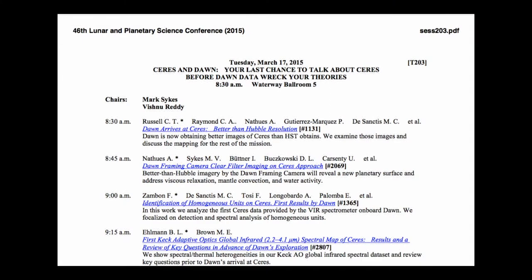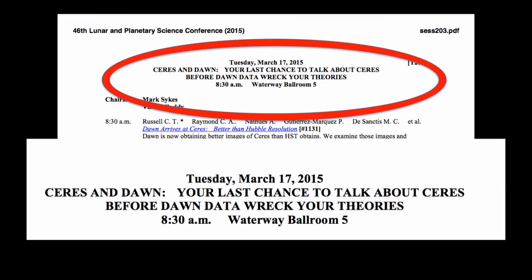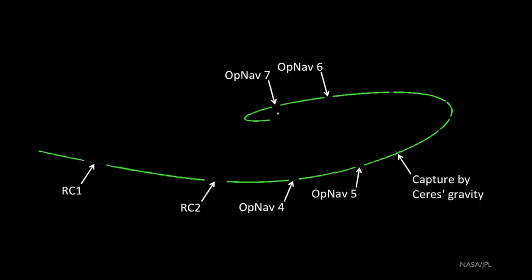I came across an actual conference titled 'Ceres and Dawn: Your Last Chance to Talk About Ceres Before Dawn Data Wrecked Your Theory.' These astronomers have their theories of mud volcanoes, ice, and all sorts of crazy stuff — and this is the guy who's going to say 'no, sorry, that can't happen either.' That's part of the fun of exploration. This was the trajectory as it spirals in. This morning we're at the place indicated 'capture by Ceres gravity.'